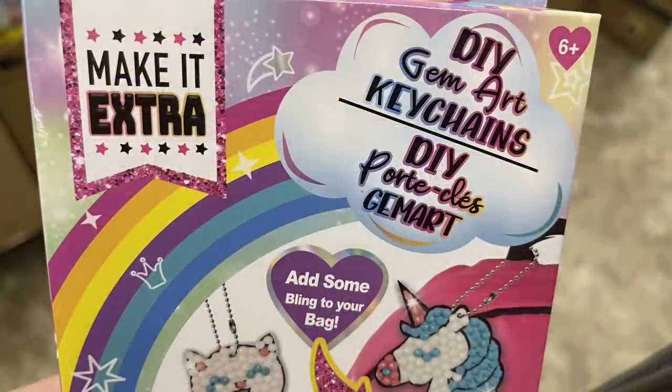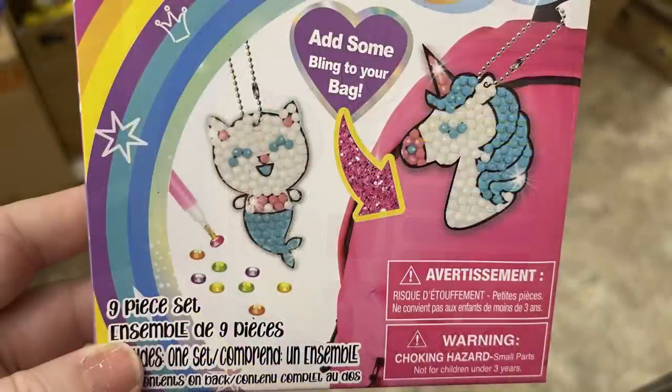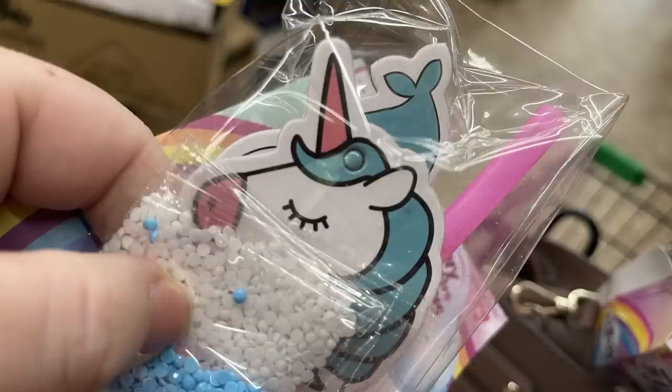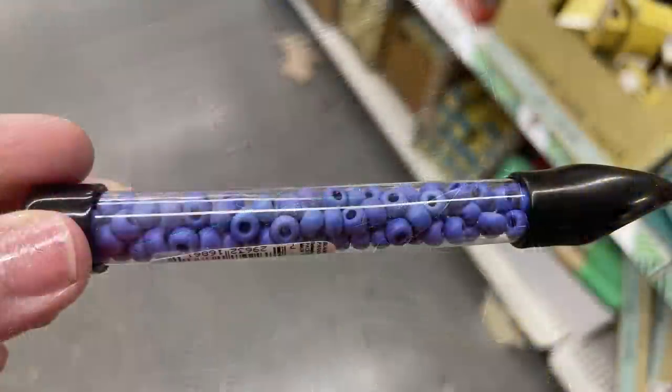They also had out these Creative Kids Make It Extra DIY gem art keychains — they're pretty much like diamond art. It comes with the applicator, two keychains which are a cat mermaid and a unicorn, the wax, two chains for the keychains, and the diamond dots with the adhesive. Everything you need to make two keychains is in that package.